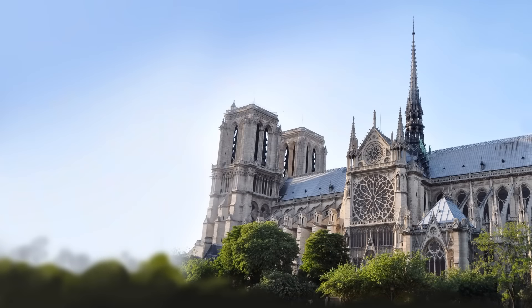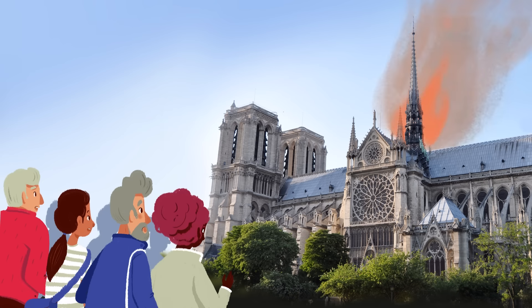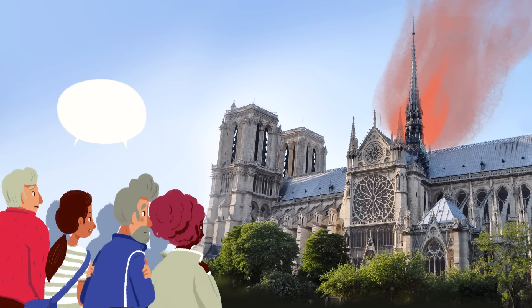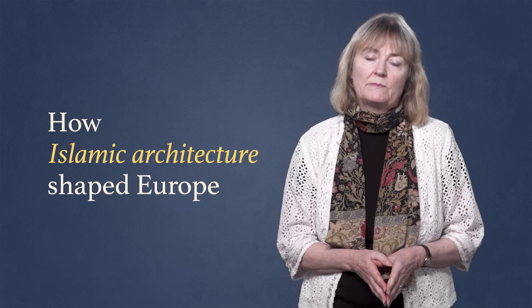It's the same with Notre Dame in Paris. When it caught fire in 2019, the world was transfixed and the French suffered a nationwide outpouring of grief. 'Our identity is going up in flames,' they cried, without any notion of their cathedral's backstory. That's when I decided to write a book about how Islamic architecture shaped Europe.